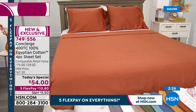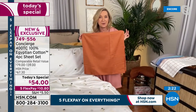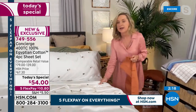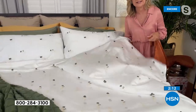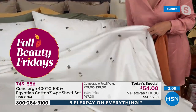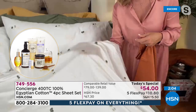This terracotta color is actually the Pantone of the fall, so I was really excited when we had that. I also want to talk about the weight of these. When you get these home, they're the float-over-your-body kind of weight. 400 thread count means in a tiny square inch you have 400 individual 100% Giza Egyptian cotton threads woven super tightly together.